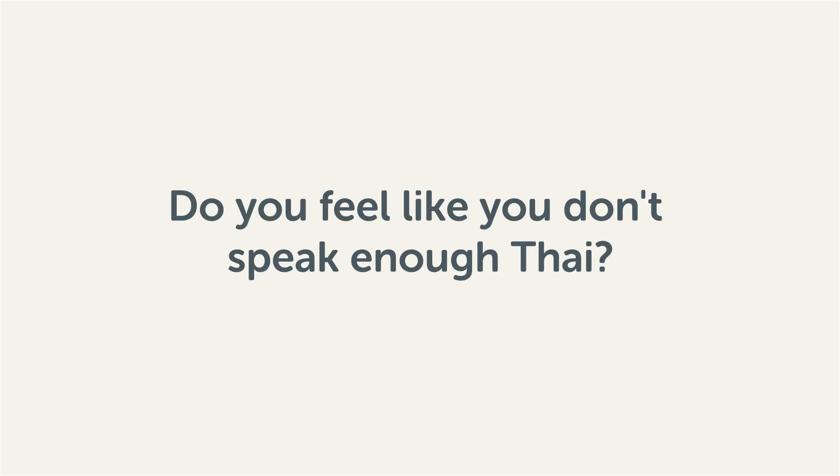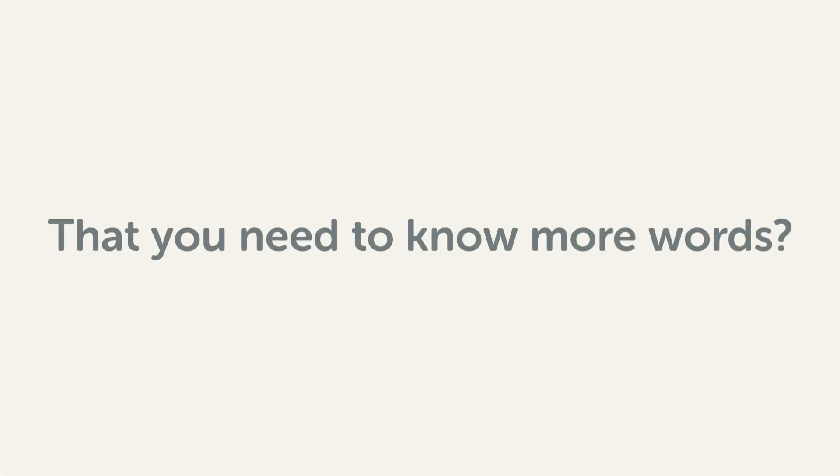Do you feel like you don't speak enough Thai? That you need to know more words? Then stick around! With these lessons you'll pick up some of the most common words in just a few minutes.